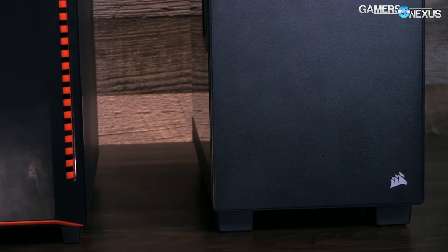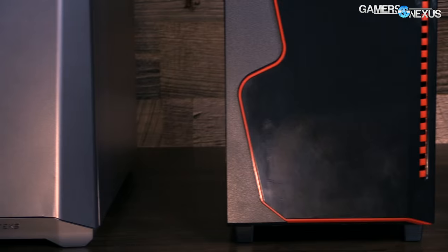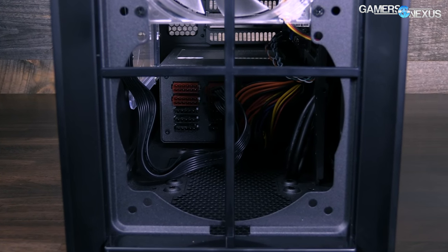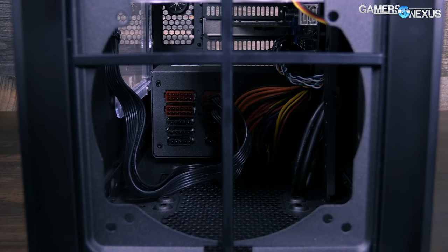And now we're looking at the Rosewill Gungnir, and soon after this we'll likely be looking at the Silverstone RL05B. All of these cases I just named have a very similar design approach: a mid-tower, most of them without a 5.25 bay — though this one does have a 5.25 bay — and power supply shrouds. That is the overarching trend for the current iteration of mid-tower cases on market.